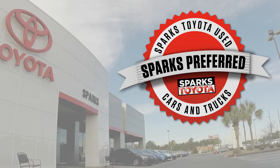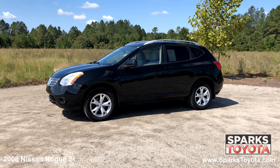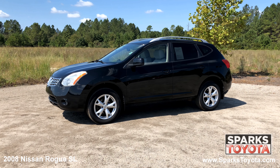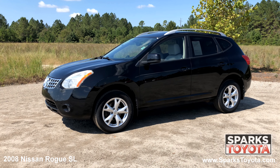Welcome to Sparks Toyota. Here we have a 2008 Nissan Rogue SL. It has a clean one owner Carfax and comes with roof rails, power mirrors, privacy glass and much more.